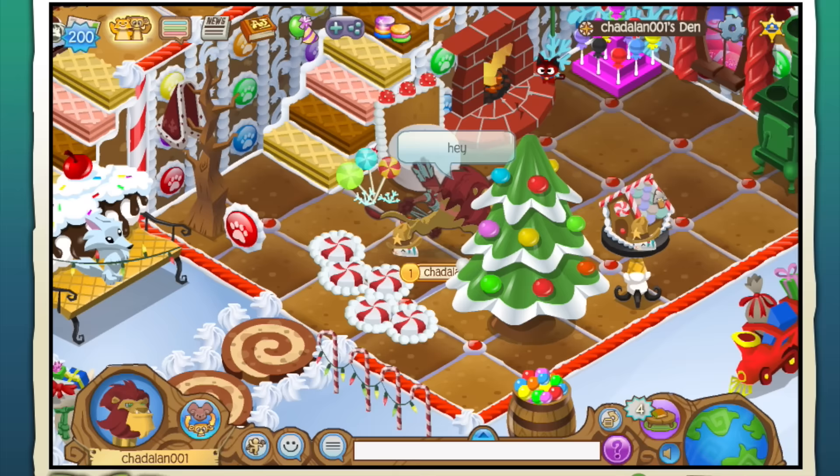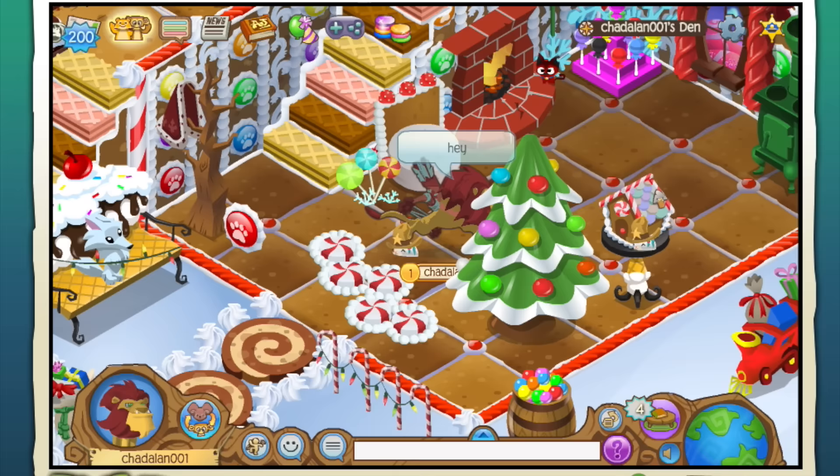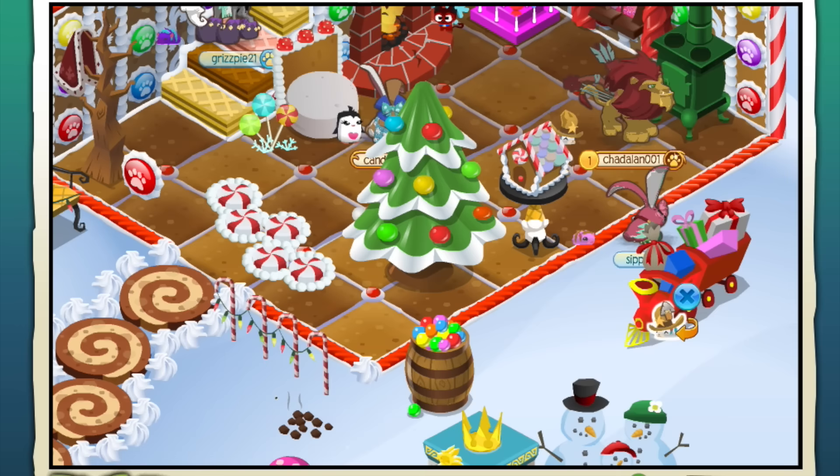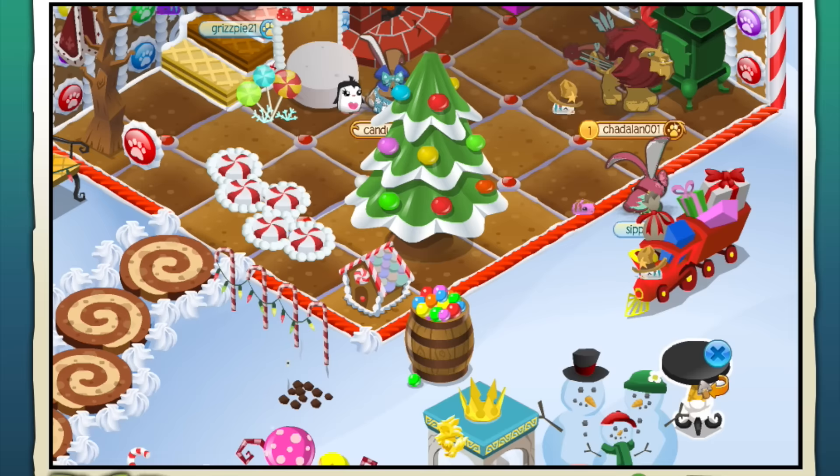All right, I need to put this table somewhere. I feel like it should go in here but I need to move some of this stuff around. Let's see here - let's get this, let's move this. What is this? Oh, that's my hamster! Oh, he's so cute. Let's put him on a train - there we go. Okay, let's put this over here. I don't know where to put this but I really want to put this cookie table out here.